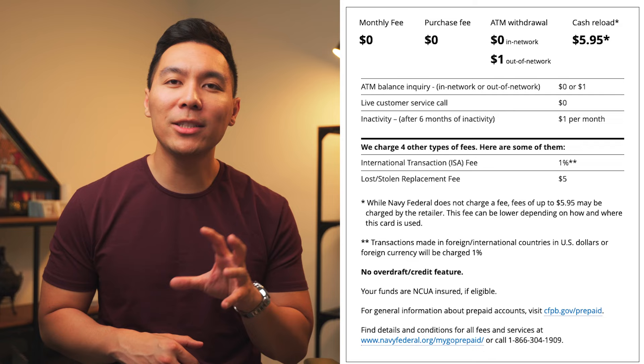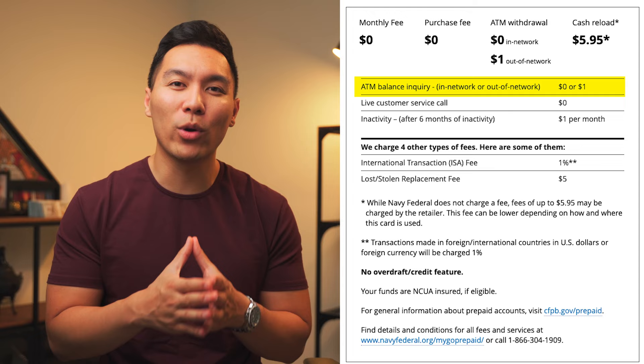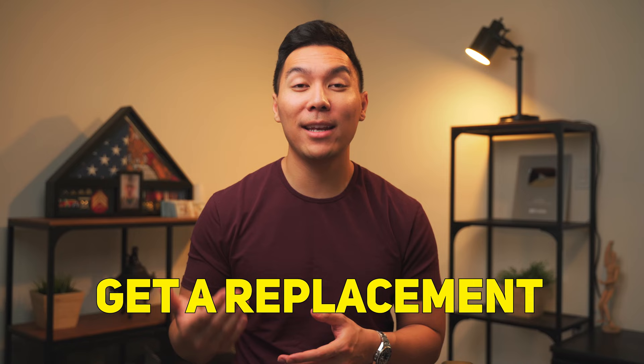Currently, there are no Navy Federal credit cards that offer 0% APR on purchases, so there's really no workaround for that. With the majority of Navy Federal cards right now, think of this as a short-term cash advance without the negatives — no fees or interest. With the Go card itself, there are some additional fees: a $1 inactivity fee after six months until the balance reaches zero, ATM fees for out-of-network use ($1 plus the ATM's service fee), and fees for using the card abroad, getting a replacement, or doing a cash reload. Don't do a cash reload since you can do it for free using your credit card.